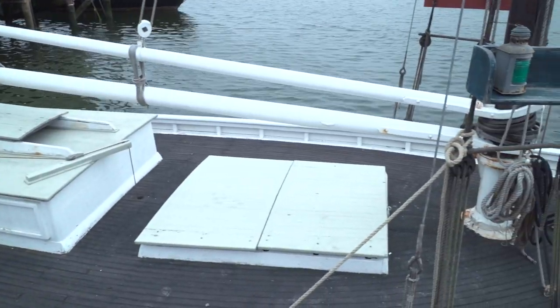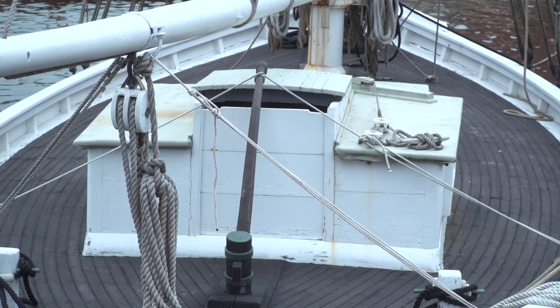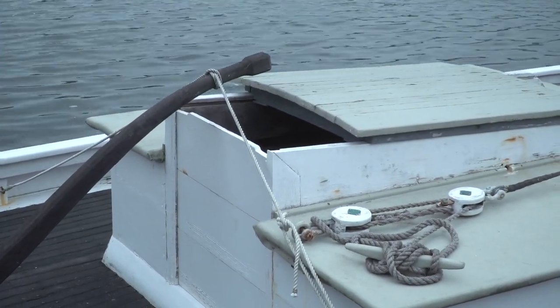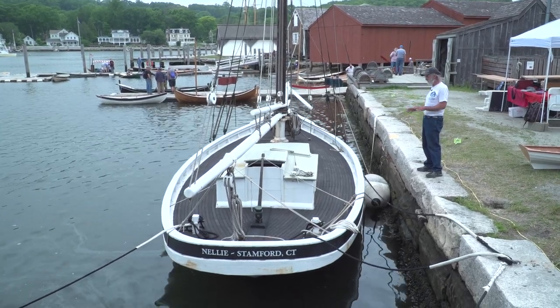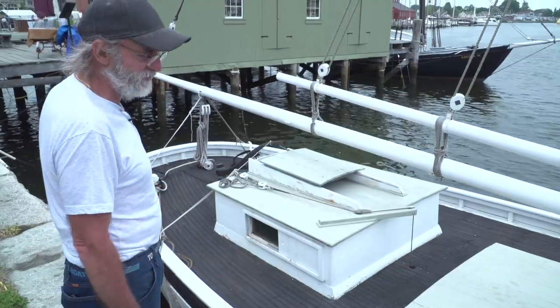Here's another thing that interests me about this design: the helm can be operated from the companionway. You can stand inside the companionway — it's kind of like having a dodger of sorts. In the winter months, I'm sure that's highly appreciated by whoever needs to use a boat like this. This boat really attracts me a lot — it always has — and sometime I'll get to see it out of the water.